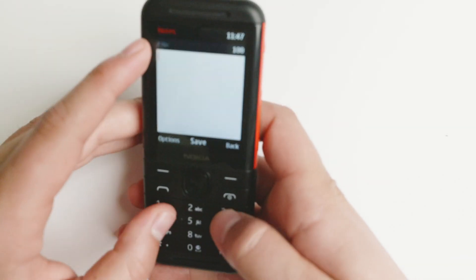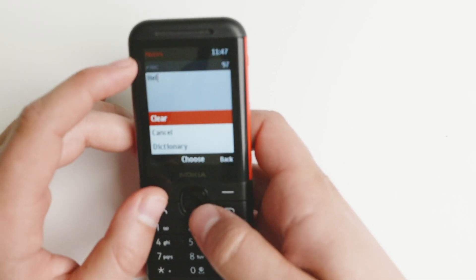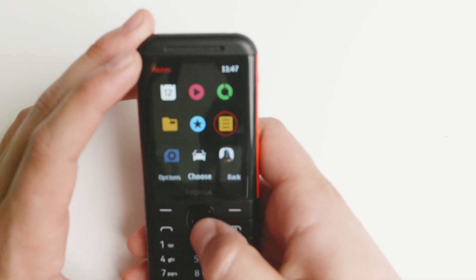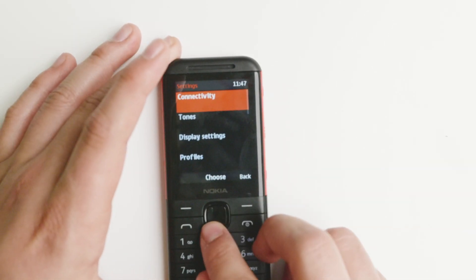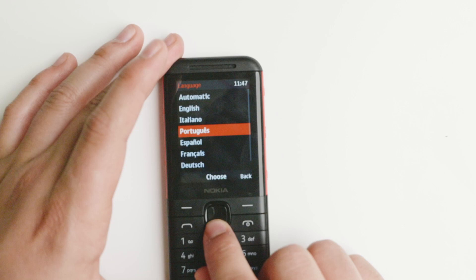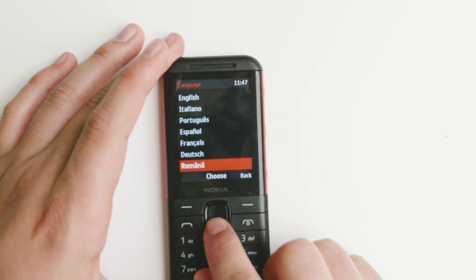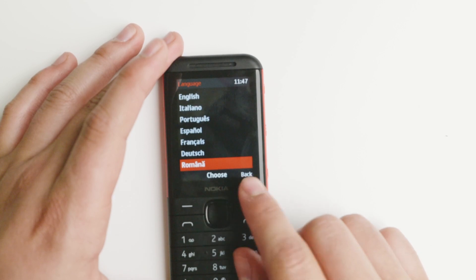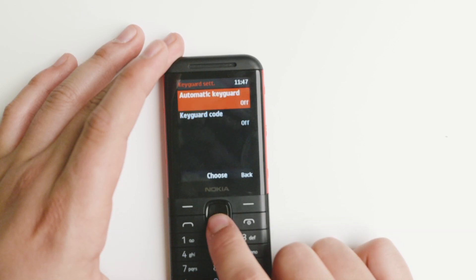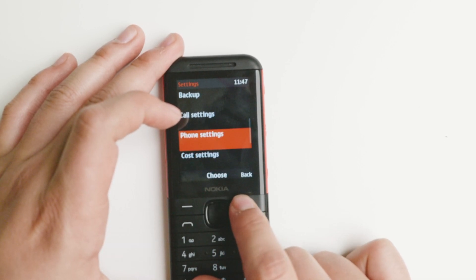You also have notes you can take. This device supports triple-click text input. You can change the text input method with the pound key, and also change the language. In settings, you have multiple languages available: English, Italian, Portuguese, Spanish, French, German, and Romanian. You also have keyboard settings, automatic key lock, a welcome note, and you can configure certain services and actions.